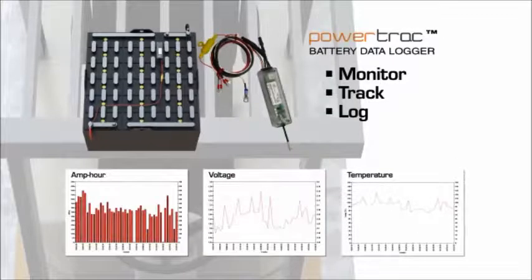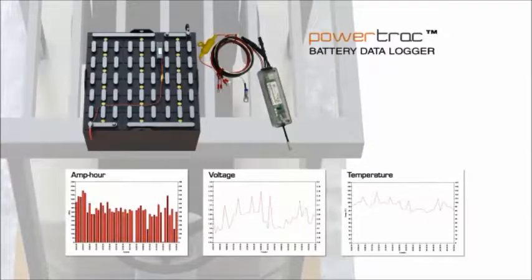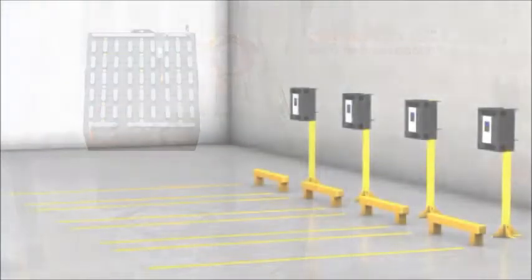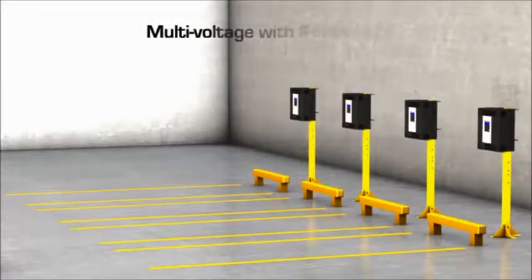Equipped with PowerTrack, users can monitor and adjust their battery charging routines to reduce battery maintenance costs and extend battery life. Having a PowerTrack on all fleet batteries allows the Revolution Charger to be universal, meaning it has the capability to be multi-voltage.